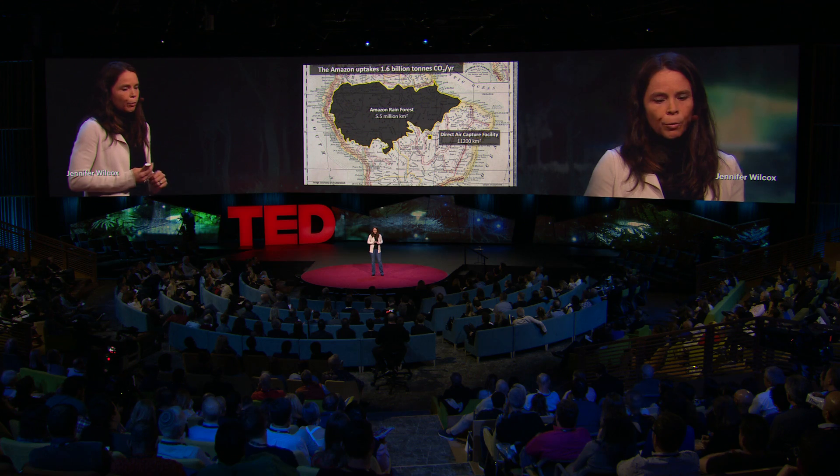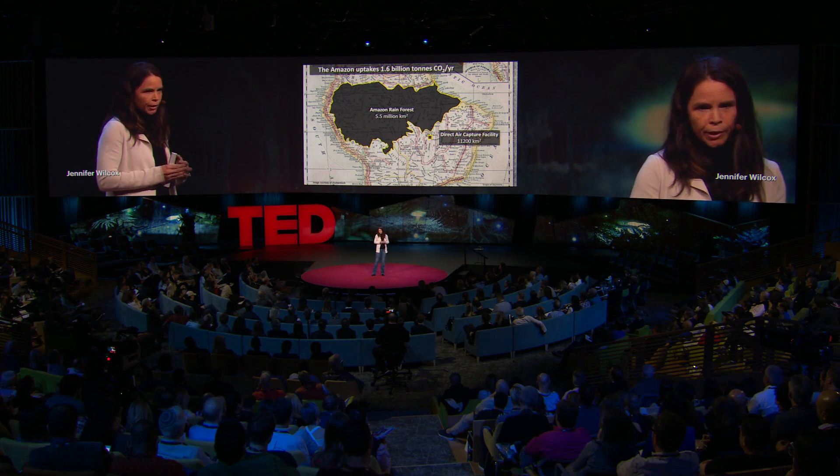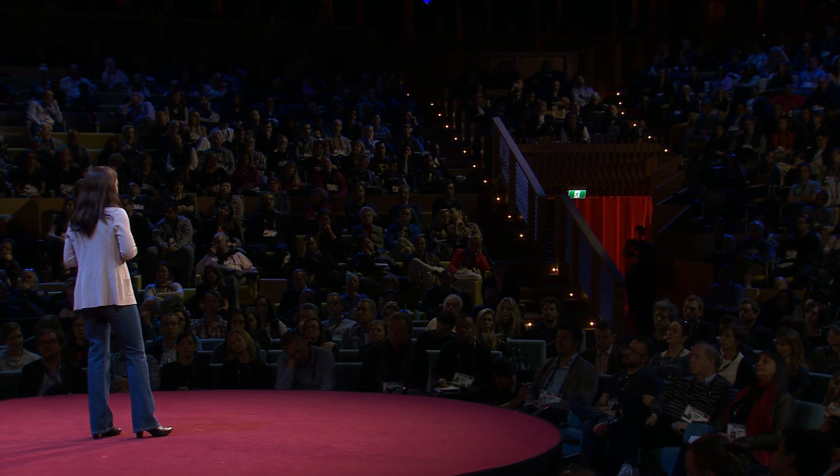We also need to be willing to invest as a global society. We could have all the clever thinking and technology in the world, but it won't be enough without regulation, subsidies, and taxes on carbon. In 1966, the U.S. invested about half a percent of gross domestic product in the Apollo program, which got people safely to the moon and back. Half a percent of GDP today is about $100 billion.